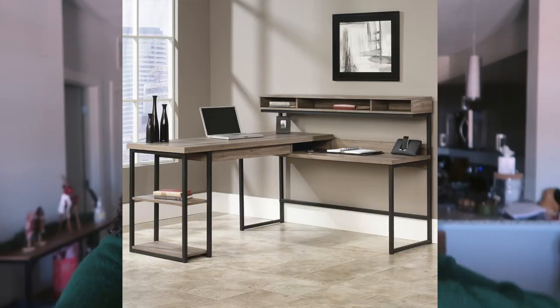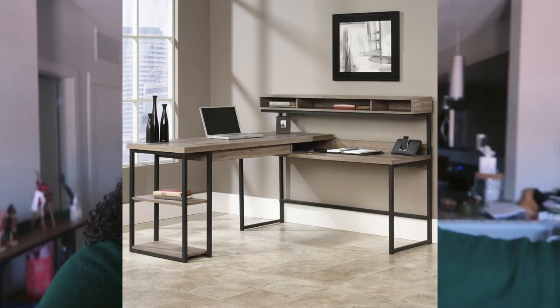I ordered this beautiful desk from Nebraska Furniture Mart that I've been wanting forever — my brother's girlfriend has it. It's the most beautiful big L-shaped desk. It was supposed to get delivered two weeks ago but they called me and said it was delayed until April 2021, so I was like, there's no way I can wait another four or five months for a desk.